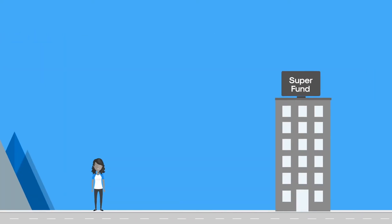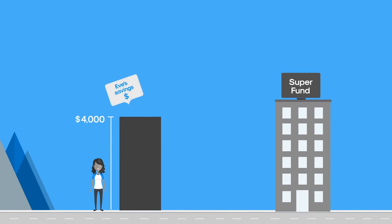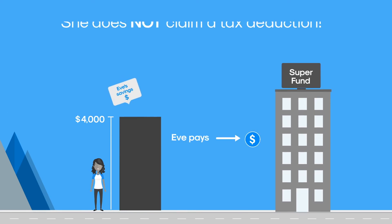For example, Eve wants to add money to a super fund. She has saved $4,000 over the past year in a bank account. Eve contributes the $4,000 to the super fund but does not claim a tax deduction.